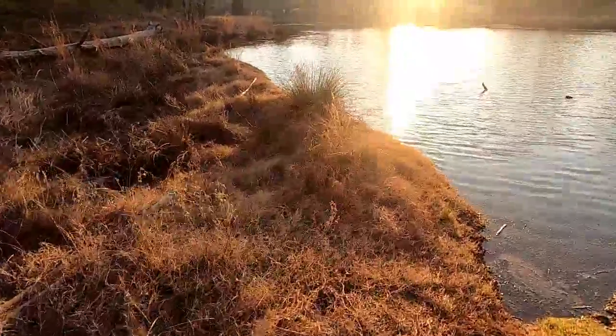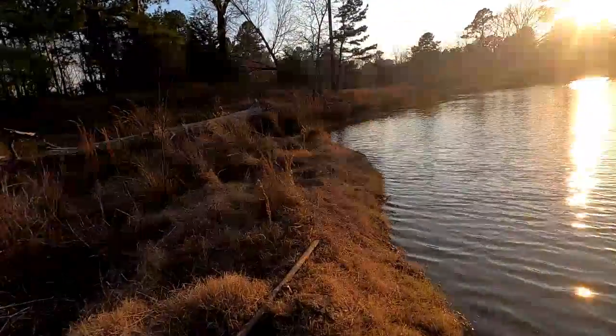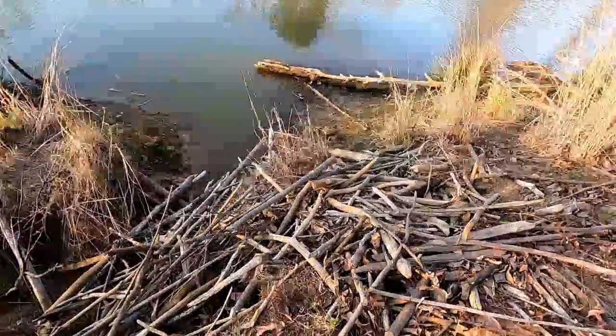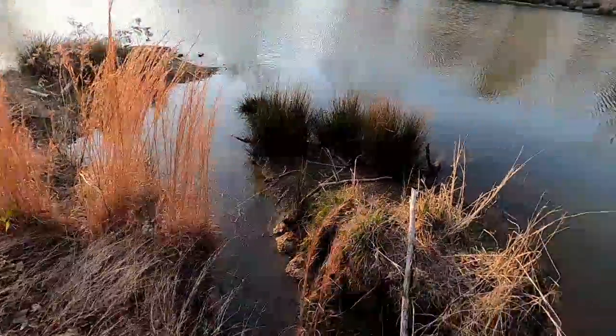Today we're going to be setting up the trap over here at a beaver hut. Here's the beaver hut — we have quite a bit of stuff going on. I just saw a beaver last night, so that kind of gets my hopes up.